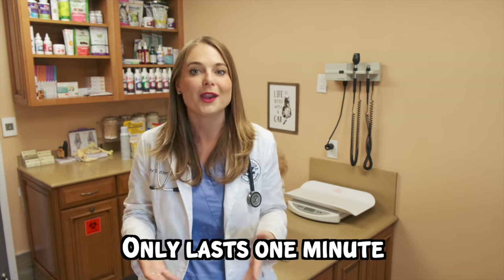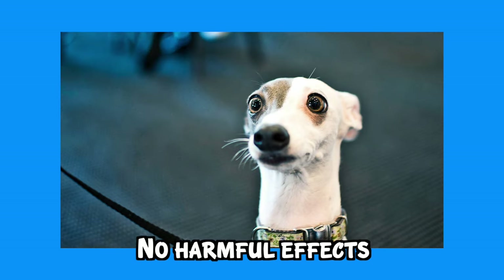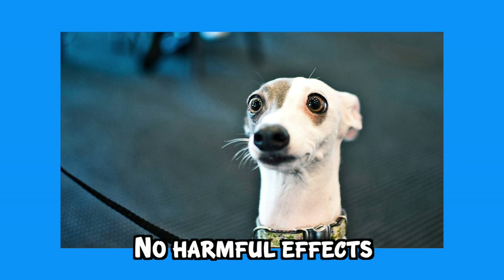But don't freak out. Reverse sneezing should only last about one minute, and then the episode will be over and your dog will be perfectly fine. There are no harmful effects to your dog if your dog is reverse sneezing.